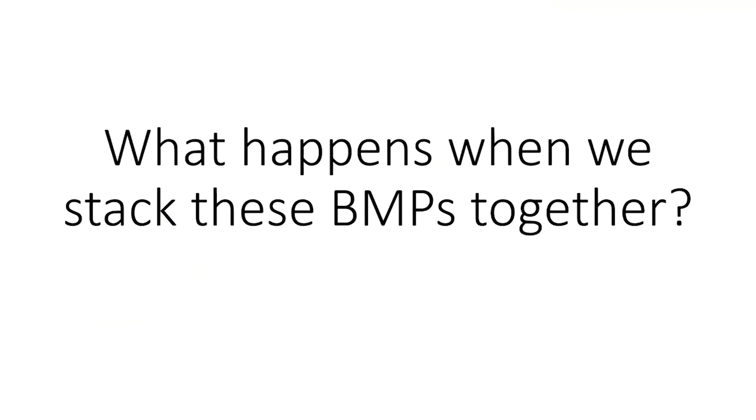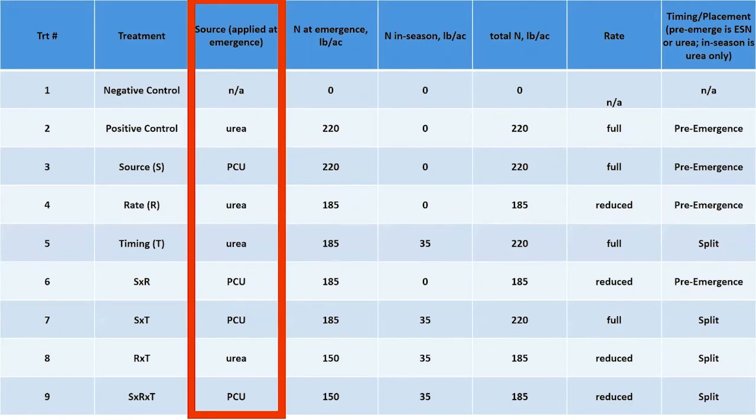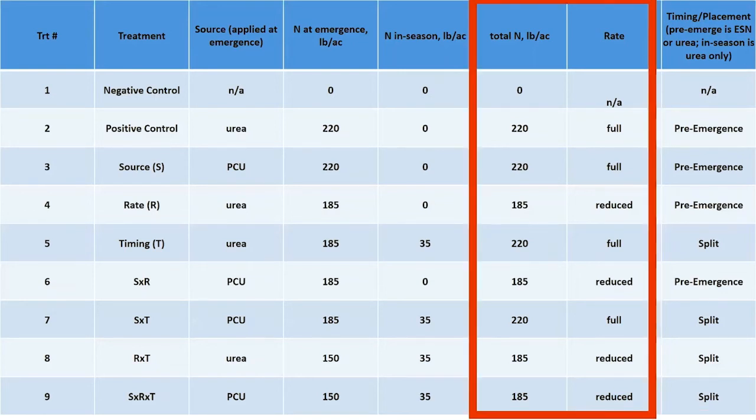So what happens when we start stacking these BMPs together? That's what we really need to know, and that's the emphasis of this trial. We're using a reduced number of treatments compared to what Matt and Jared showed — we felt some things have already been proven not to be effective with potato, so we eliminated those and are focusing on nine treatments. We're looking at urea versus polymer-coated urea, with a control. We also have timing and placement questions — essentially looking at applying nitrogen all pre-emergent or having a split application more like the grower standard practice. The question is: if I'm using polymer-coated urea, does the spoon-feeding eliminate the need to split nitrogen? We also have a couple different rates based on previous research.